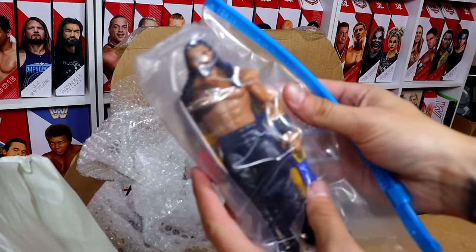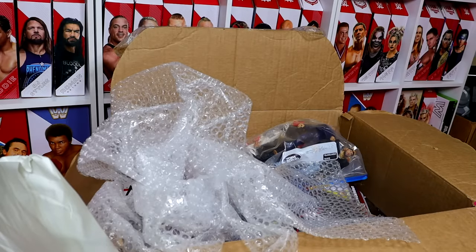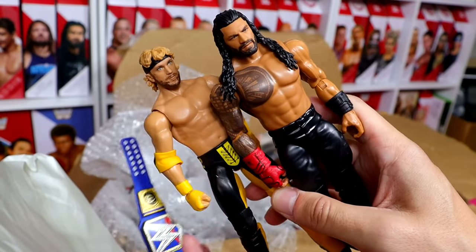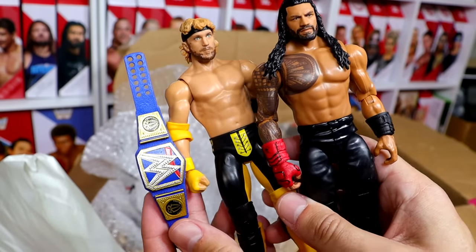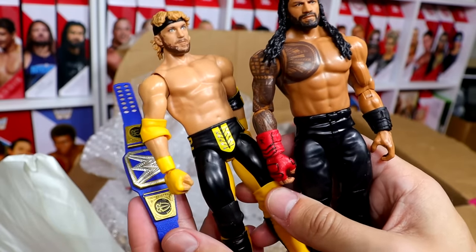We have the Logan Paul and Roman Reigns Championship Showdown Pack with the Blue Universal Championship. Now, everything that's going to be for sale in this video is going to be in auction format, all starting at a dollar — no matter what the item is. Stay tuned, because I'm about to announce the giveaway item.